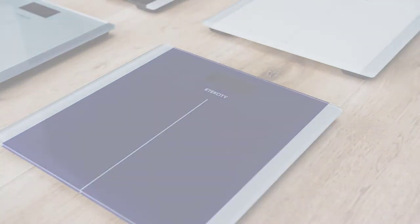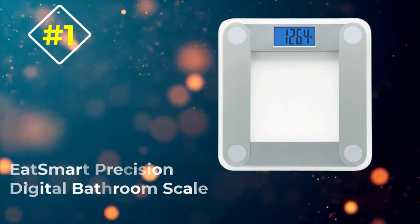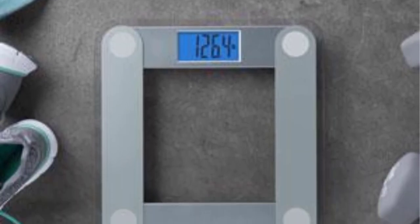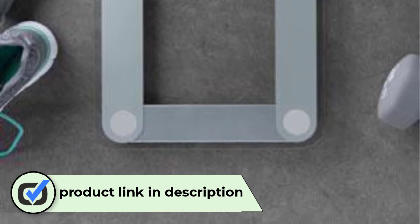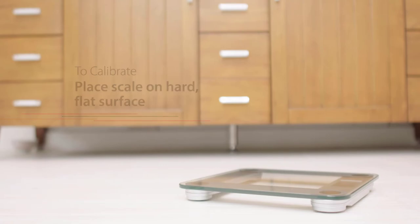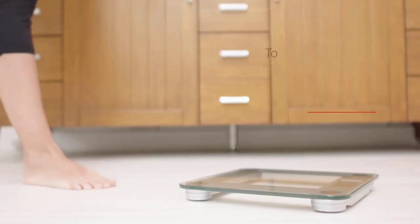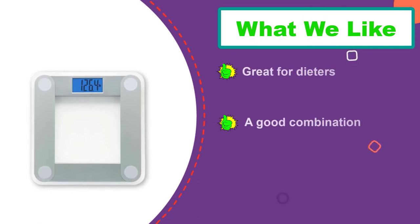Number one: EatSmart Precision Digital Bathroom Scale. This product is not simply a set of scales but a complete diagnostic tool which allows you to easily monitor your health. Apart from the scale, you also get a free measuring tape to keep proper track of your progress. This helps you get information regarding not only body weight but also the percentage of fat, bone, and muscle tissue. The accuracy of the product is 0.2 pounds, and this scale is able to withstand loads up to 400 pounds (180 kilograms).